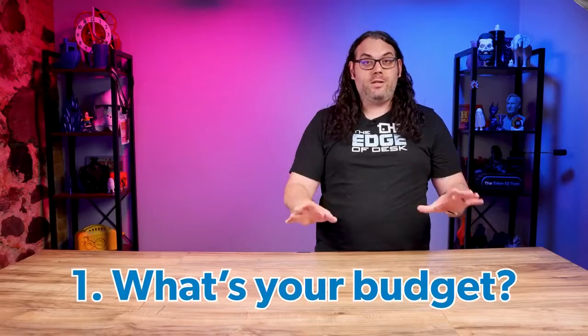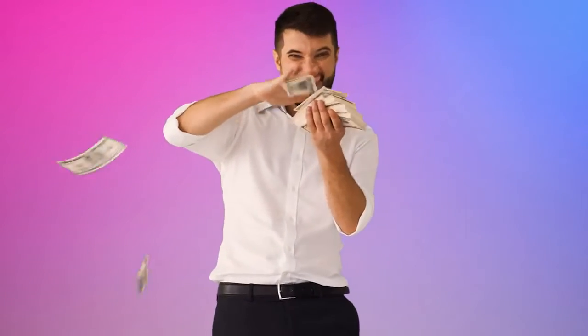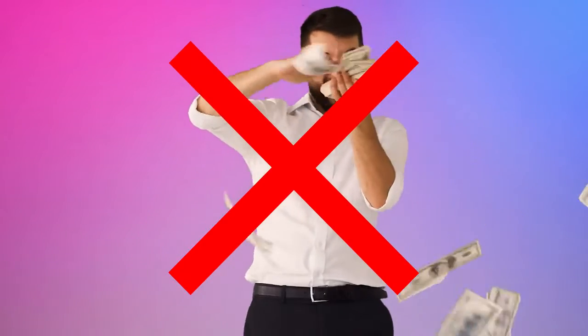The first thing we need to talk about is the budget. 3D printers can range anywhere from $100 all the way up to thousands and thousands of dollars. So it's really important to narrow down the budget that's right for you before starting this journey. Once you get your budget in mind that will really help you narrow down the printers you should be looking at. You don't want to be looking at a $1,500 or $2,000 printer if your budget is $300. There are great printers out there in all budget ranges, but it's important that you dial your budget in first before you proceed.